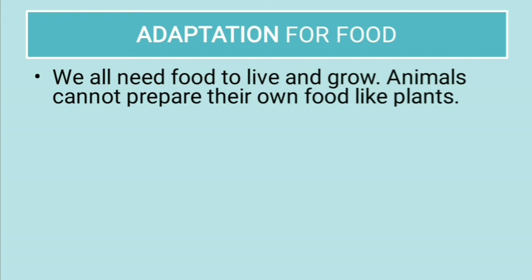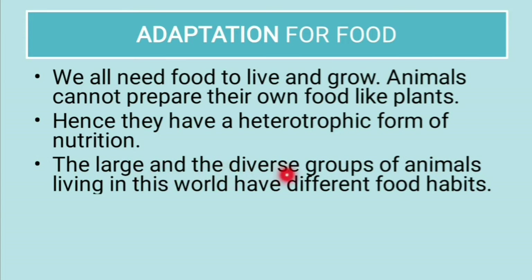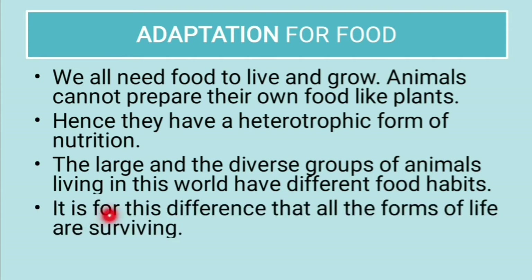Talking about adaptation for food, we all need food to live and grow. Animals cannot prepare their own food like plants. Hence, they have a heterotrophic form of nutrition. The large and diverse groups of animals living in this world have different food habits, and it is this difference that allows all forms of life to survive.